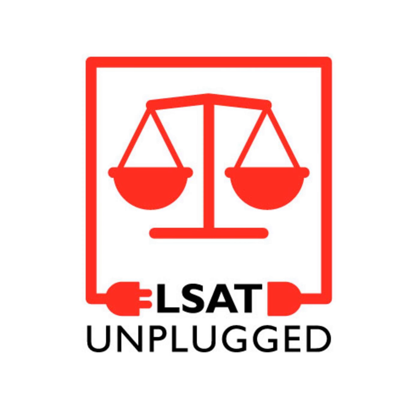Is LSAT Flex cheating possible? I'd say not really. They're monitoring you with a webcam and a microphone. They're recording everything for later. They're even tracking your eye movements with AI. Anything suspicious, they flag it and can look at it later.